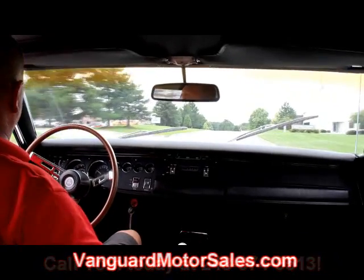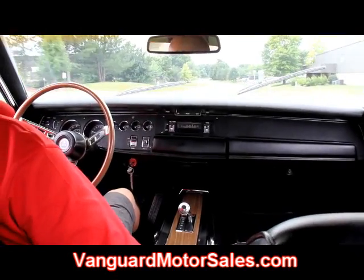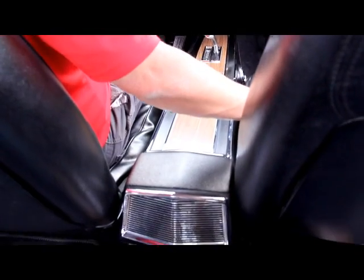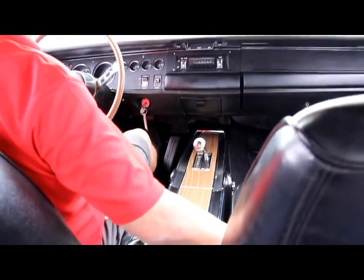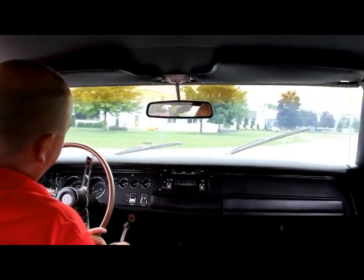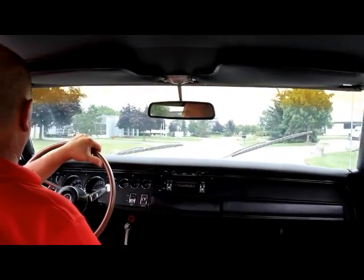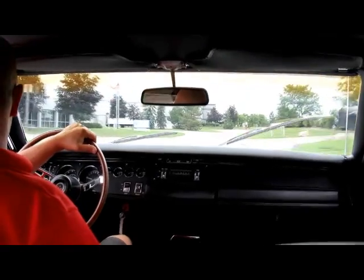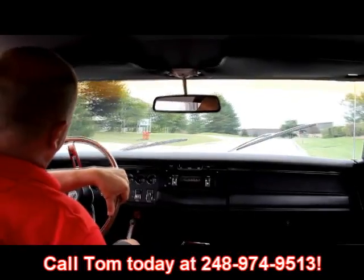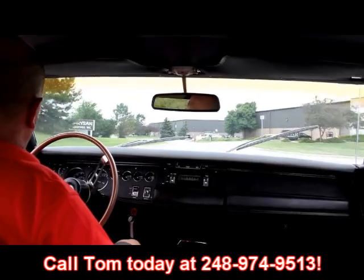Go to our website at VanguardMotorSales.com — there's a Facebook button there, just push it and it takes you to Facebook. You don't have to join anything. We post all of our new cars on Facebook the minute we buy them. It takes up to two weeks to get them on the web for sale, so it's a great place to spot a great car before we even put it up for sale. Give us a call at 248-974-9513 and we can put it in your driveway before it's even listed.